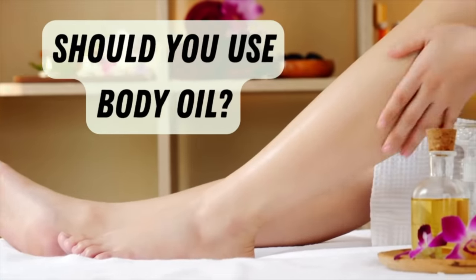Should you be using a body oil to get glowing skin? Is it better than a lotion? We're going to tackle these topics in today's video.